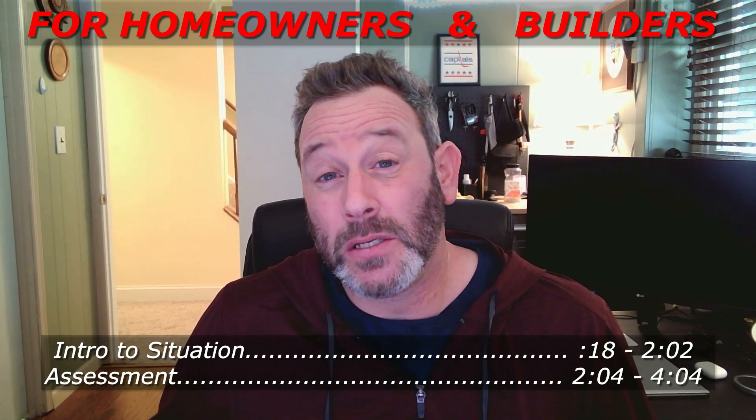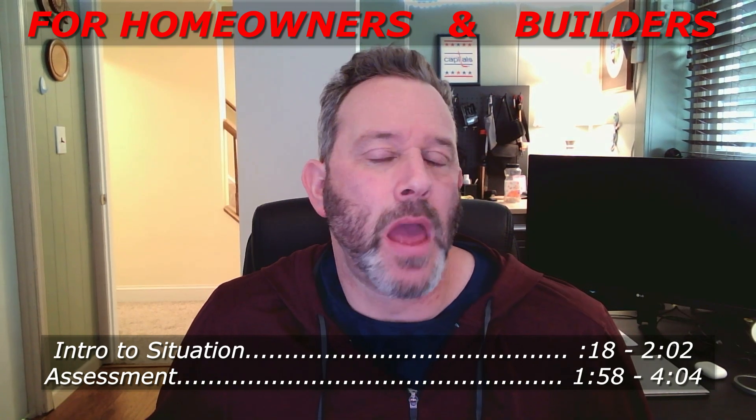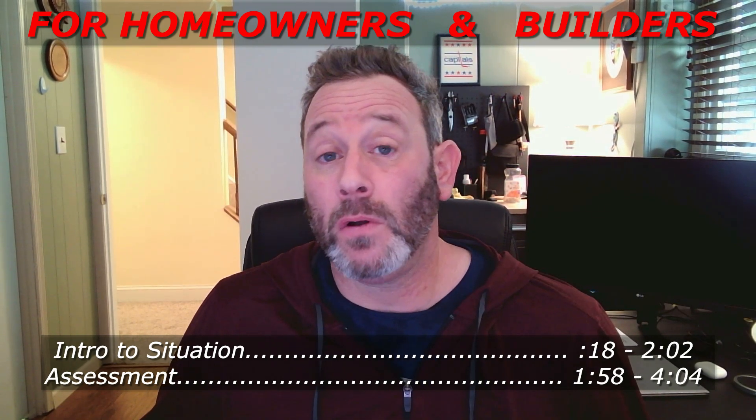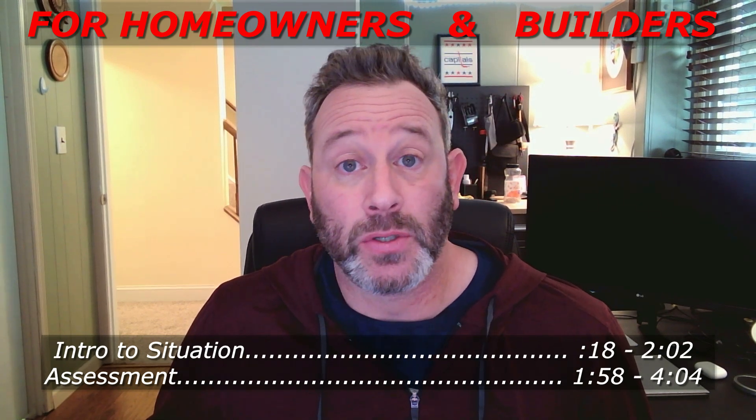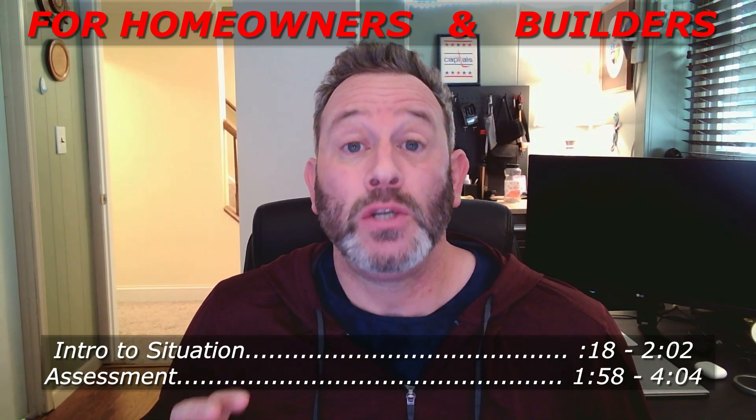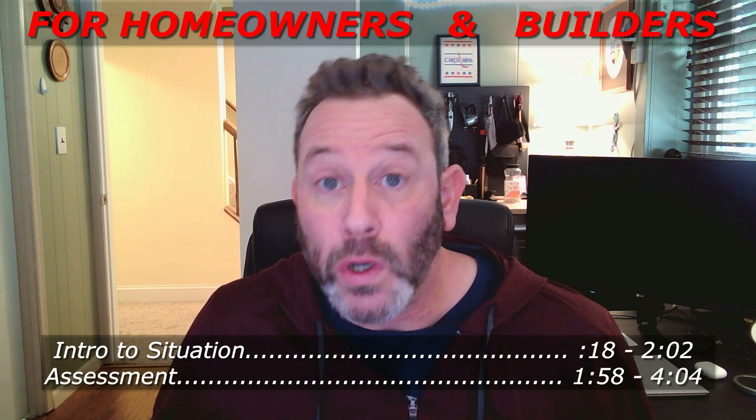Hey, how's it going today? This video is for builders that are looking to figure out how to pass the energy codes, and it's also for homeowners that are having their houses built that don't want to miss this great opportunity during the process to seal the house up really well.